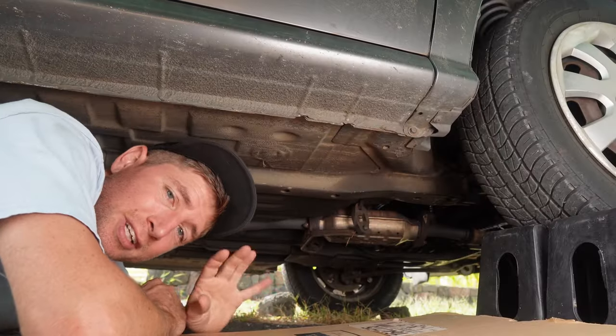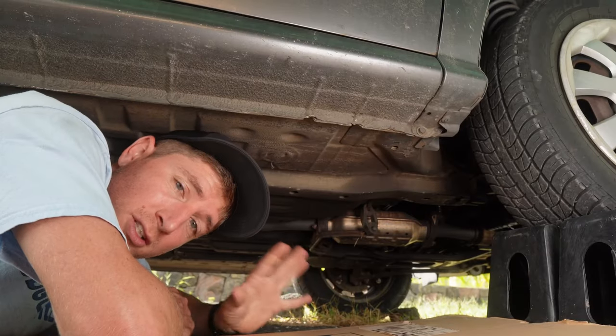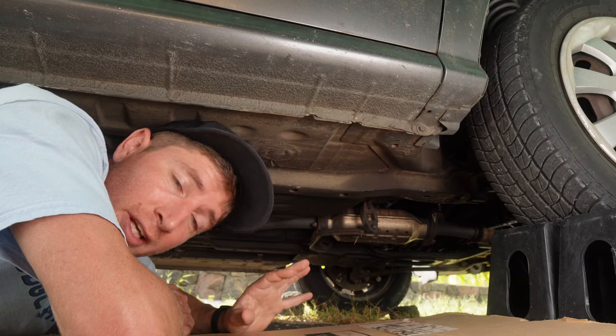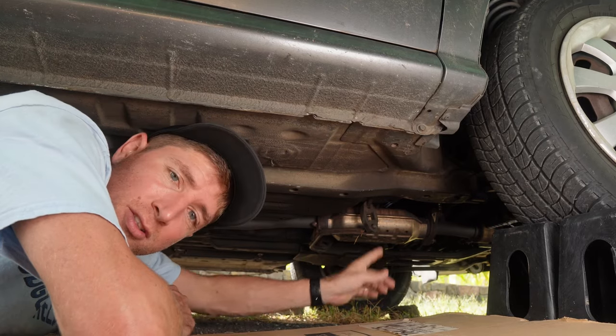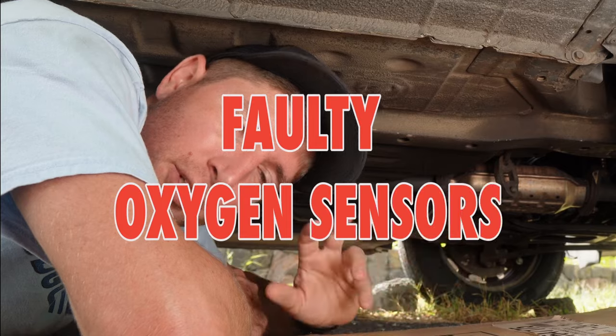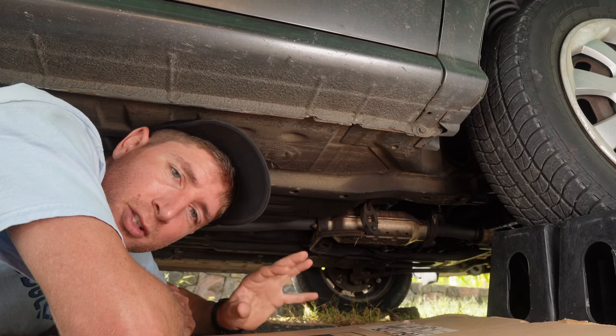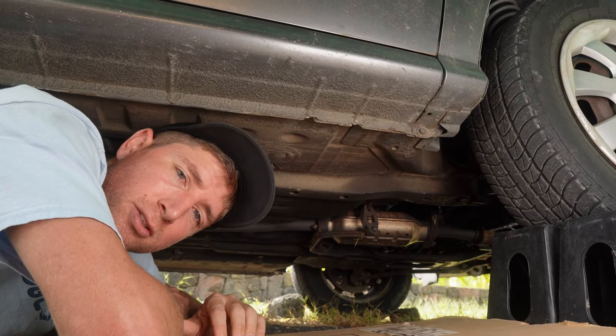Your catalytic converter can get clogged up and restrict the flow of exhaust, so your car can't produce the power because it can't get the exhaust out. When the catalytic converter gets clogged, it'll usually throw a check engine light code via the oxygen sensors located in front and behind the catalytic converter. Those oxygen sensors are another thing that can cause your car to run improperly — when they go bad, they give false information to the computer and your fuel-air ratio gets all mixed up. They'll throw check engine light codes that your code reader will associate with the CAT or the oxygen sensors.